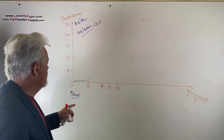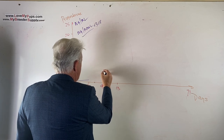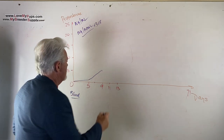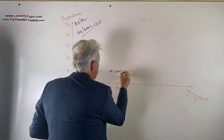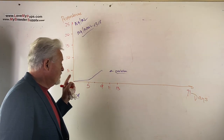Once progesterone gets to about one, it rises approximately one point per day. That gets you to a level of five around day nine, and you can see there's an increase in the rate of rise. On an IDEXX machine, we call that level of five the point of ovulation.